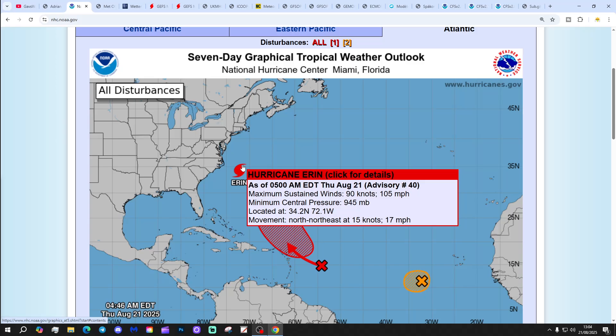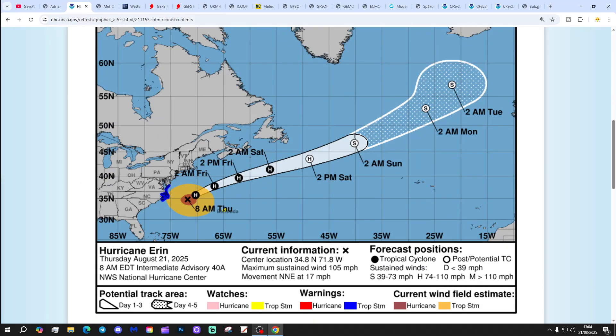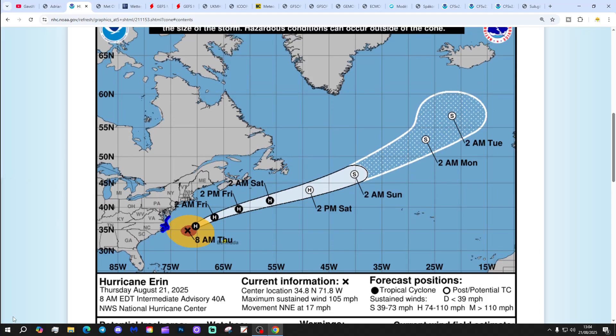Disturbance 1 could well become our next tropical storm and/or hurricane. Hurricane Erin is giving maximum sustained winds of 105 miles per hour. Clicking on Erin, we can see it will remain a hurricane over the next couple of days into the weekend, then going post-tropical as Erin moves into cooler waters of the North Atlantic. By the weekend this storm will be finished, although we may get a change in our weather with associated low pressure next week.